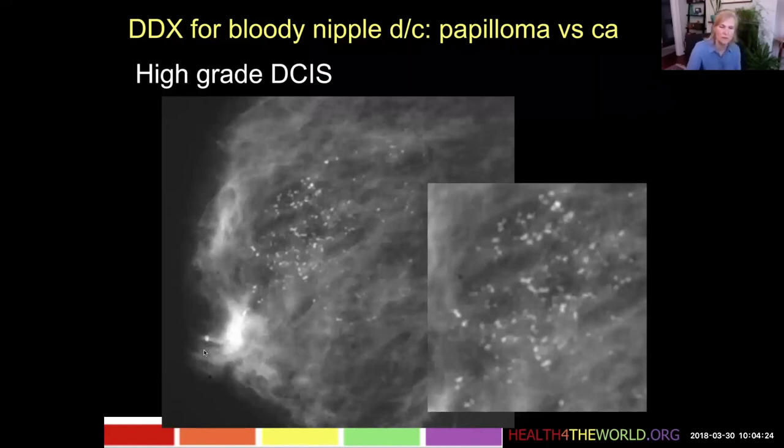Here's one calcification actually in the nipple. So you can imagine that with all this DCIS, there can be necrosis and bleeding in the duct walls, which will then come out as bloody nipple discharge.